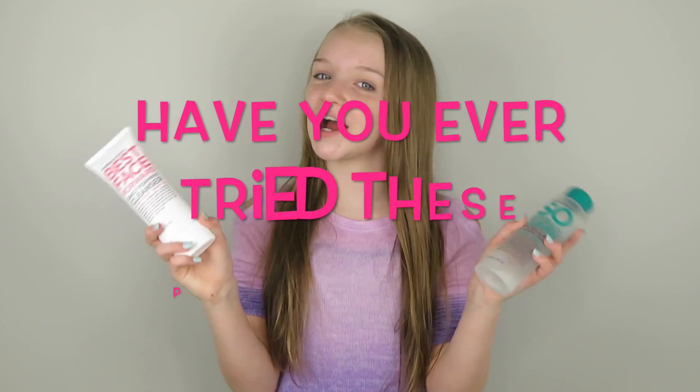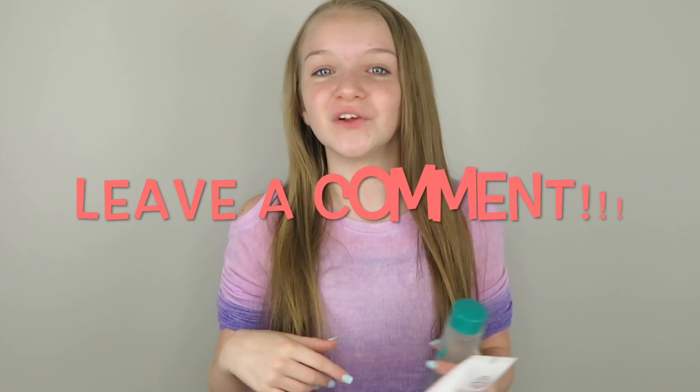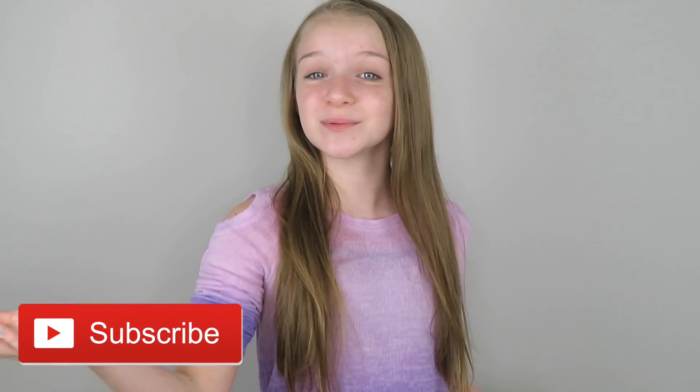That's it for today's video! Question of the day: have you ever tried these products? Don't forget to give this video a big thumbs up if you liked it, leave me a comment down below, subscribe, and I'll see you guys tomorrow — bye!